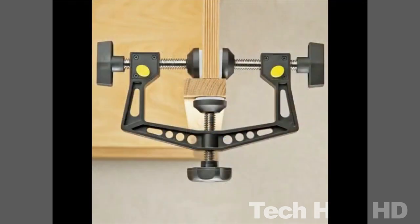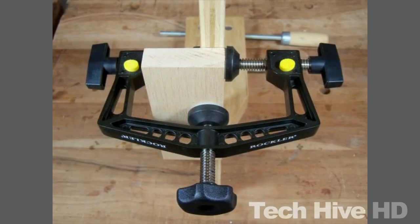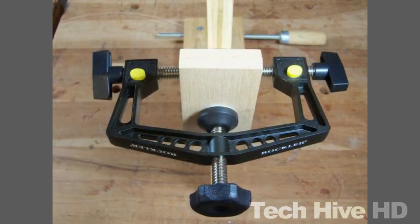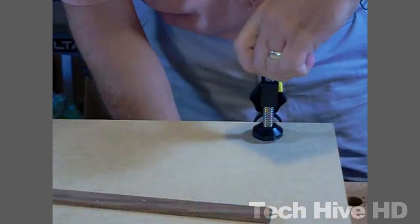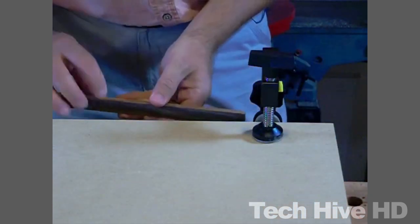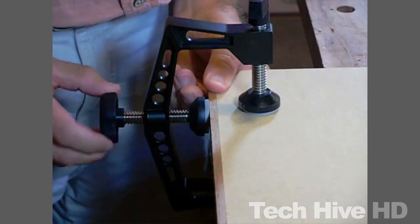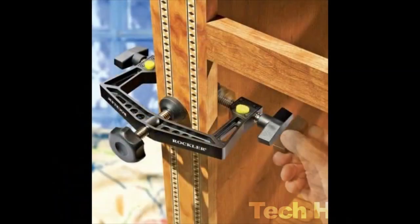It has a clamping force of 300 pounds and a maximum opening of 2.5 inches, and even with all of those features, it just weighs 2.4 pounds and measures 12 by 8 by 3 inches. This clamp is easy to operate with one hand, thanks to its quick-release button that allows for fast adjustments and releases. Additionally, it has a built-in stand that keeps it upright on the workbench or the floor. The Rockler 3-Way Face Clamp is priced at $40 and comes with a lifetime guarantee.